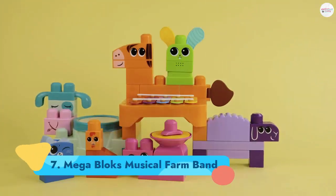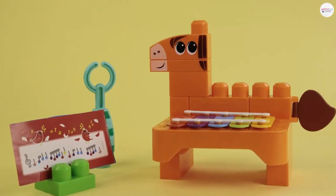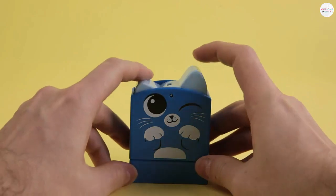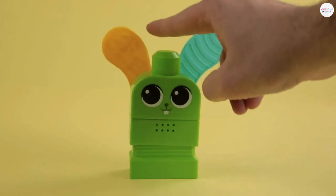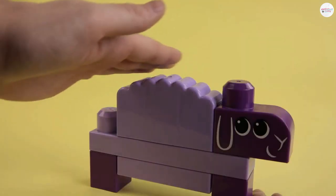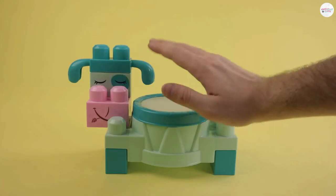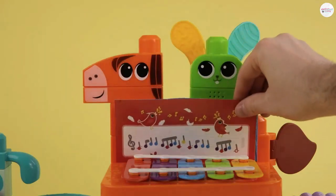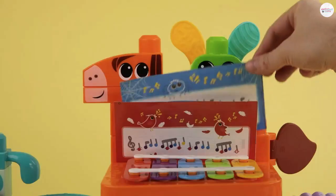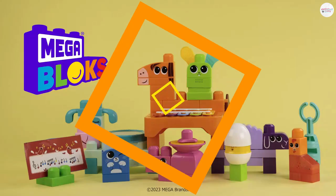Number 7: Mega Blocks Musical Farm Band. This toy earned a Good Housekeeping Best Toy Award because the set offers so much — large pieces to build with, musical explorations, and even sensory textures. Kids can snap together the pieces to build animal-shaped musical instruments, including a horse xylophone, a cow drum, a sheep gyro, a pig cymbal, and more. Some pieces have textured ears or pieces that click and clack. There's even color-coded sheet music that kids can use to play nursery rhymes on the xylophone. Ages 1+.